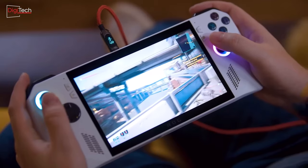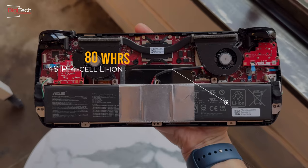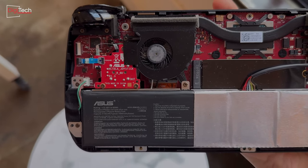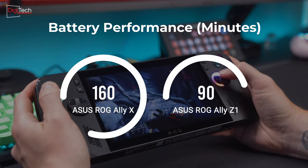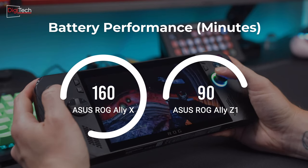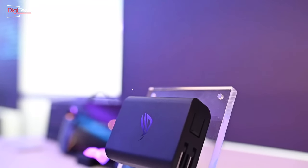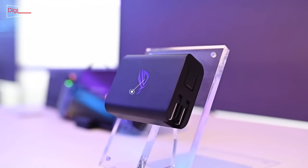One of the biggest weaknesses of the previous Asus handheld console model was its limited battery power. In the new model, Asus has addressed this by doubling the battery capacity. While doubling the capacity doesn't necessarily mean doubling the runtime, battery performance is expected to improve by around 80%. The new model offers approximately 160 minutes of gameplay, up from 90 minutes in the previous version. It is worth noting that the console's charger remains unchanged, continuing to use the same 65-watt model as before.